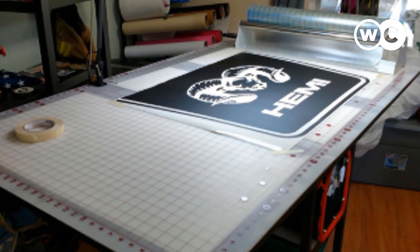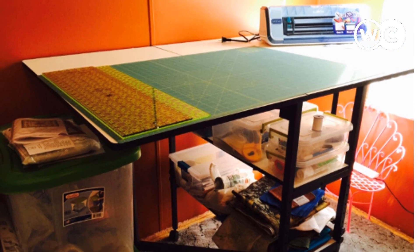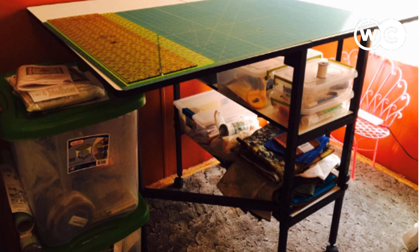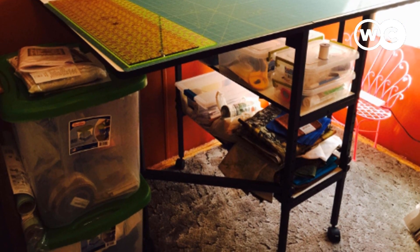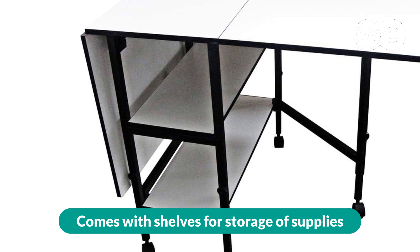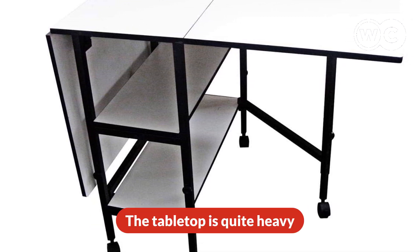Another benefit is the adjustable height, meaning whether you want to use it while sitting or standing, you are free to do so. It is also hard not to notice the presence of shelves under the cutting table, where you can store accessories so they are easily accessible. The pros are: adjustable height, shelves for storage of supplies, sturdy metal frame, and casters included for easy movement. The cons are: the tabletop is quite heavy.